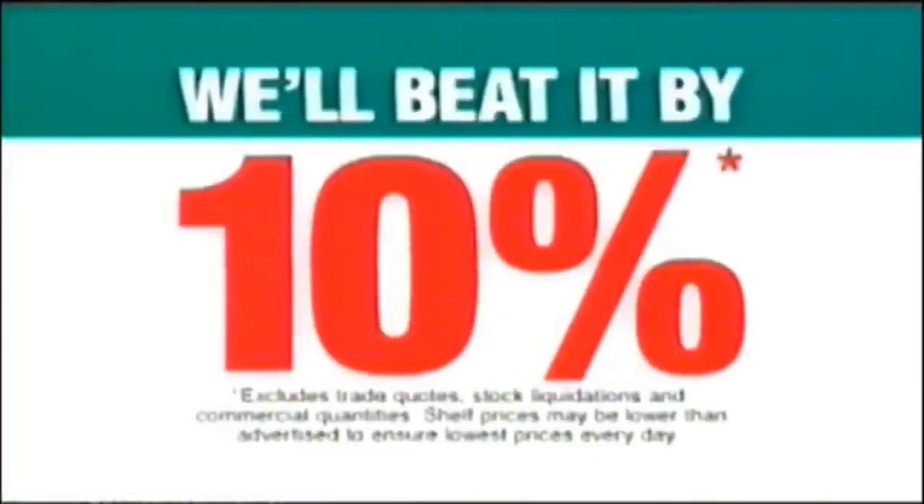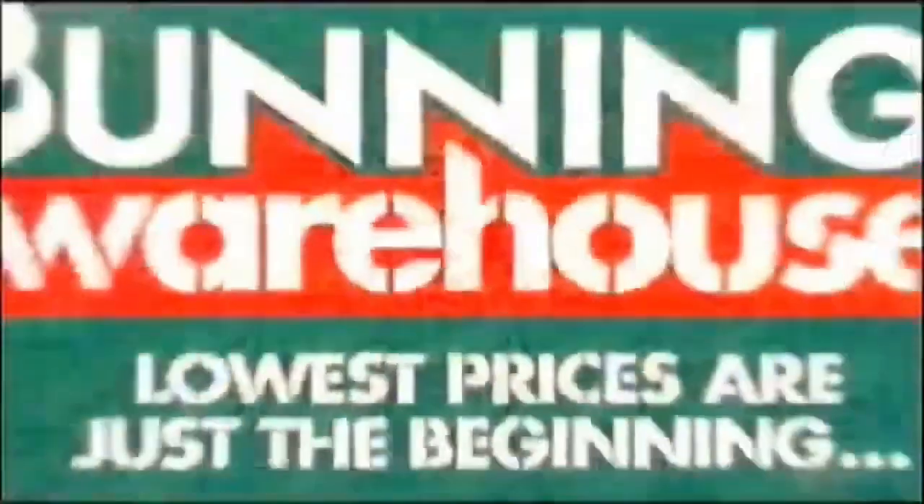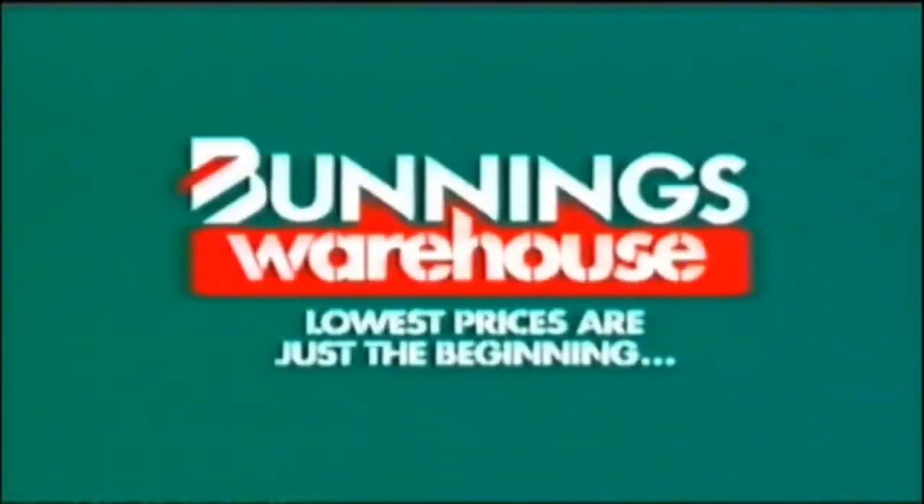If you happen to find a cheaper price on a stocked item, we'll beat it by 10%. We'll always have the lowest prices at Bunnings. Bunnings Warehouse — lowest prices are just the beginning.